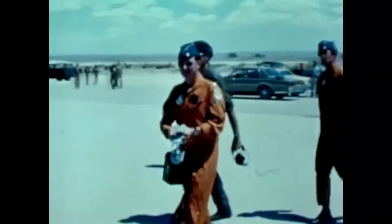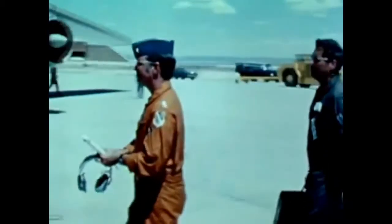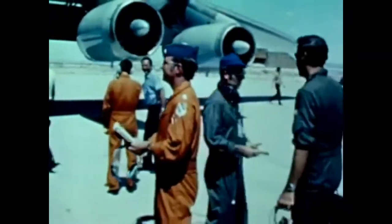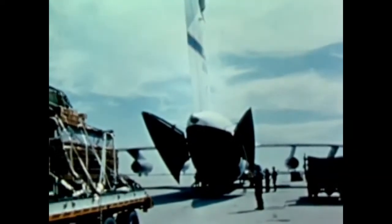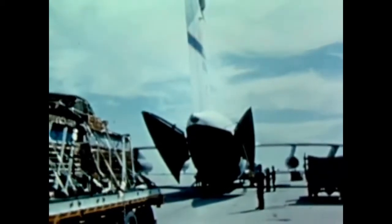The YC-141B is a stretch version of the C-141 Lockheed Starlifter — it's 23 feet longer than the standard model. Aerial delivery testing of the YC-141B was conducted at AFSC's Air Force Flight Test Center, Edwards Air Force Base. The YC-141B uses the same dual rail cargo deck as the basic aircraft but carries three additional 463L cargo pallets.